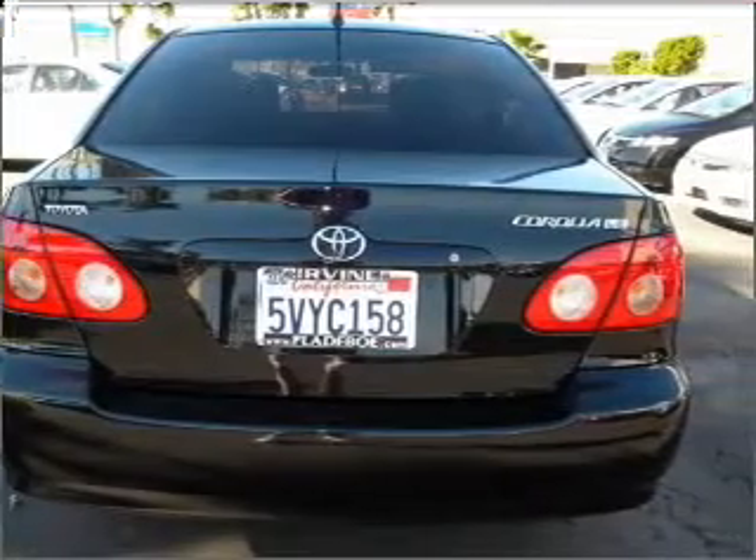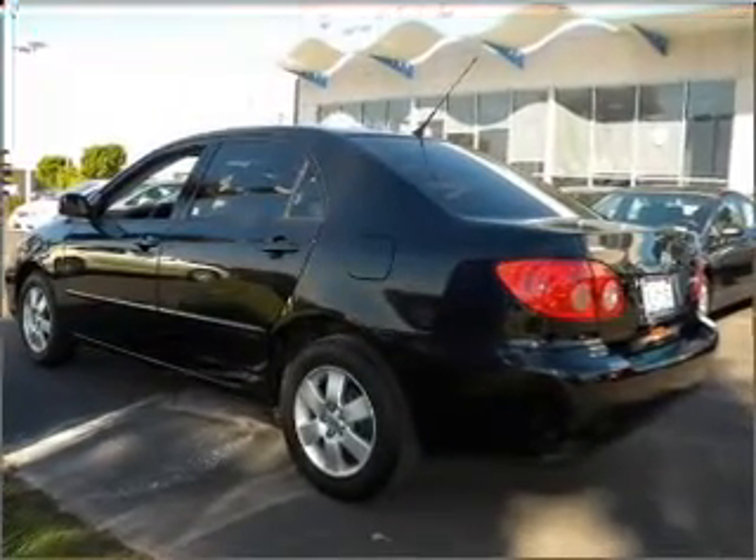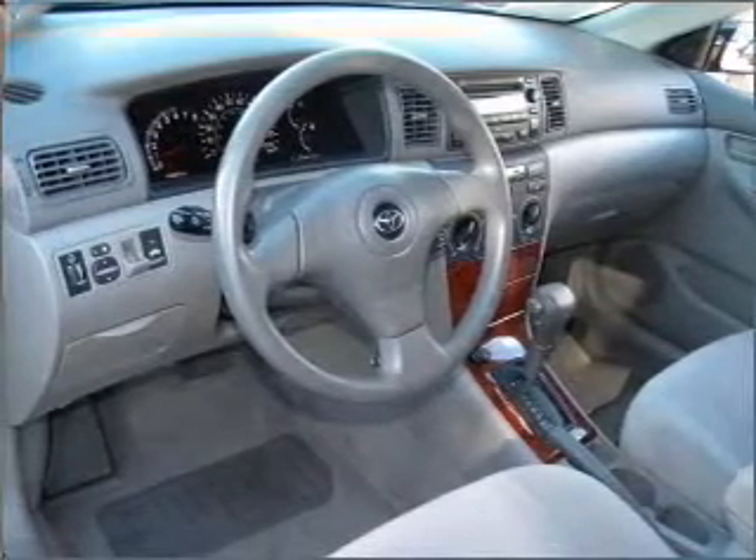Air conditioning, power door locks, power windows, power steering, power mirrors, an AM FM stereo with a CD player, and an adjustable tilt steering wheel. Call today to schedule a test drive.